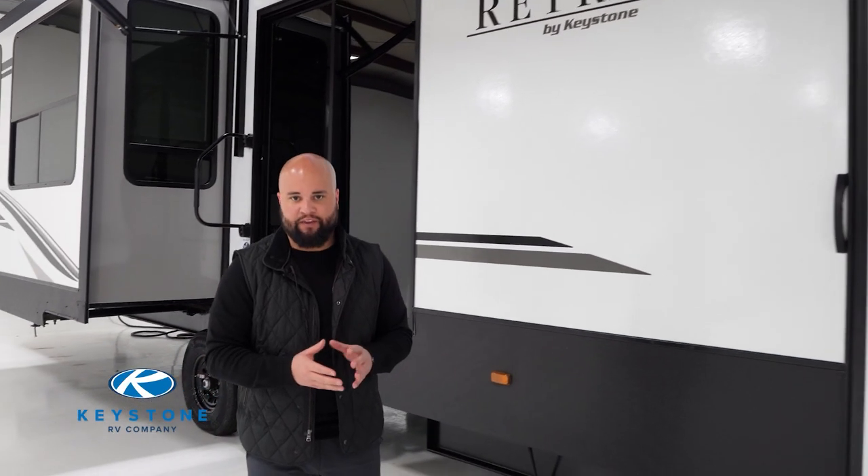Hey Keystone Nation, Ken Conley here with Keystone's Luxury Destination Travel Trailer Retreat. Retreats are designed for those longer weekends next to the lake, lots of time away with the family and friends. You want a little bit more space, a little bit more functionality, and we're going to talk about a lot of features that will give you those advantages you're looking for.